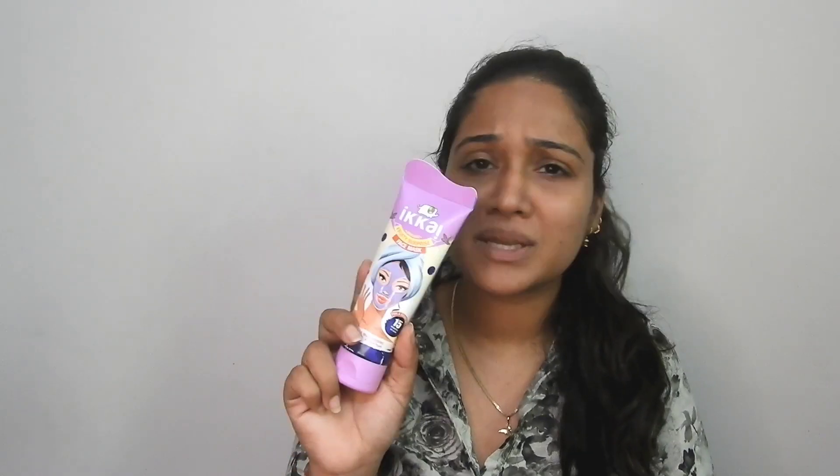And if you want to try this mask, you can go ahead and try it out. I will give you a purchase link in the description, so you can check it out there.